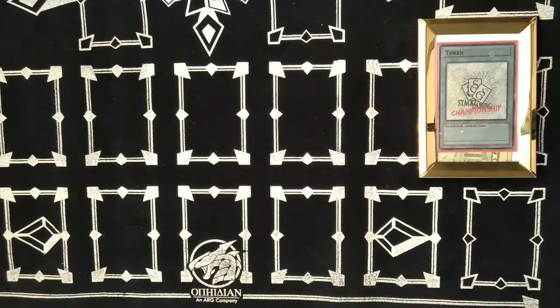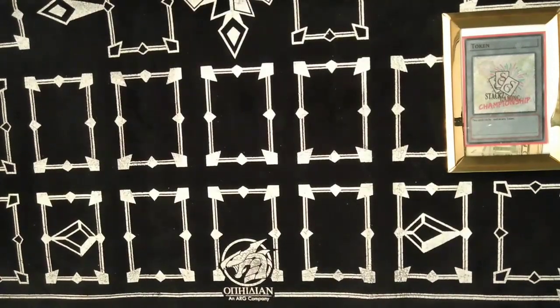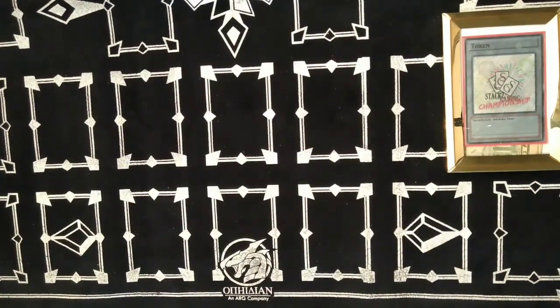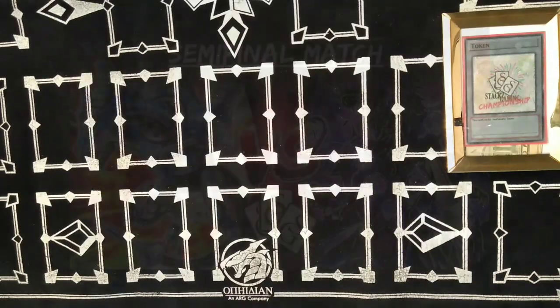A lot of the cards I had to run two of because of budget reasons. Round one I played against Battling Boxers — that was a two-one. Round two I played against fully built Invoked Dogmatika, a hard-fought two-one. Round three I played against Dinosaurs — that match is actually on our YouTube channel.